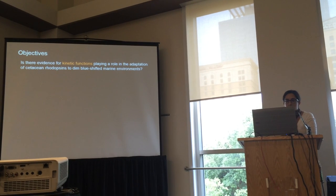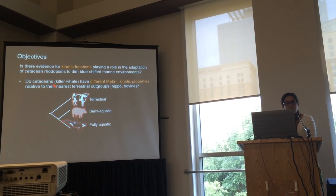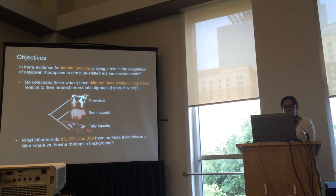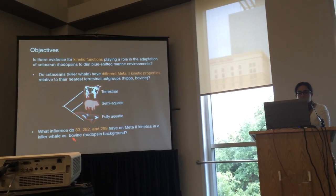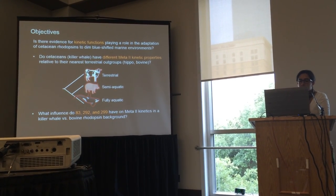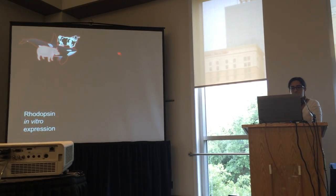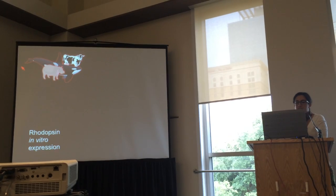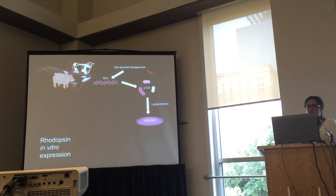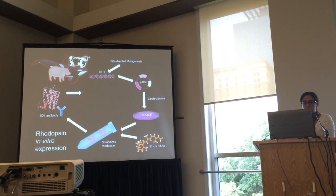We wanted to find out if kinetic functions may also be playing a role in the adaptation of cetacean rhodopsins to marine environments. We asked: do cetaceans have different Meta-II kinetic properties relative to their nearest terrestrial outgroups? We used the killer whale model from our previous study and compared it with rhodopsins from hippopotamus and bovine. We isolated the rhodopsin coding sequences from these three species, synthesized them with restriction sites for insertion into an expression vector for mammalian cell transfection, and used site-directed mutagenesis protocols to manipulate those three sites of interest.